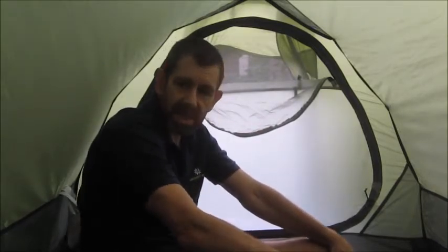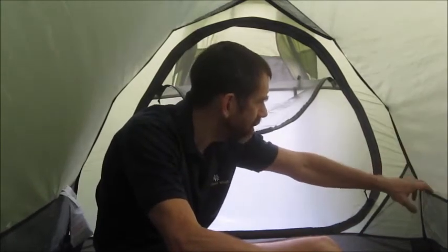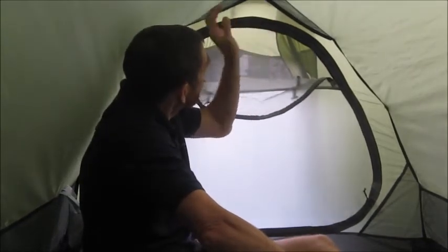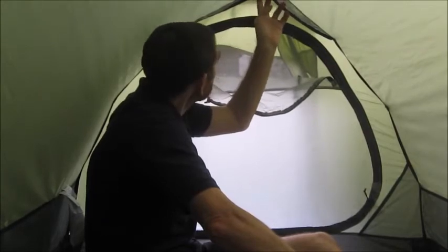The bathtub design comes up quite high at the front and at the sides, so hopefully if there's any wind-blown rain coming in from the side it's not going to make the inner wet at all. Apart from the main space, there are pockets virtually all the way down the side. Up here is a tiny little loop and some more storage — you can put a light up there, hang a light on the loop, or perhaps hang a washing line from there to the rear.